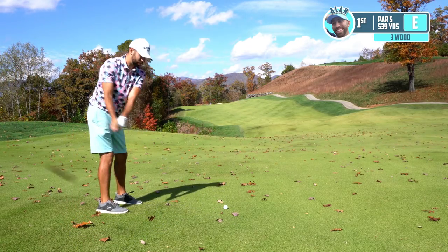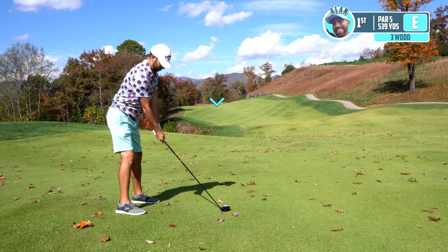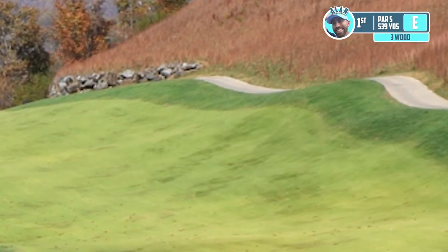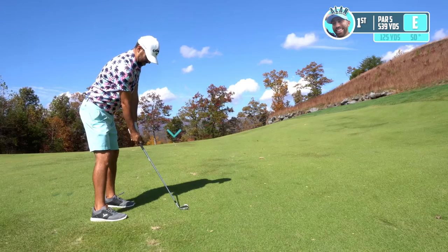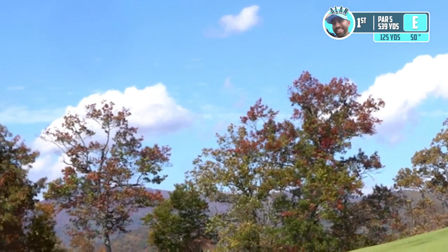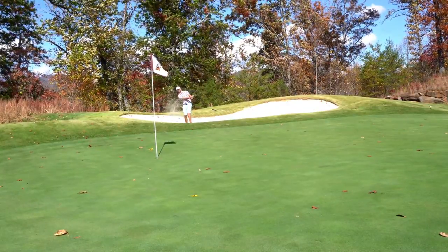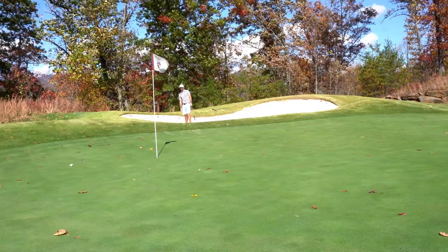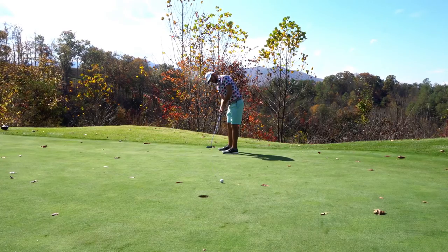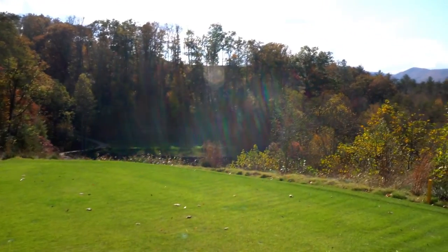Three wood to start — got still a long way to get there, so we're probably not going to be able to reach it in two. If we do, that'd be a miracle. Call it a layup. Not sure if that went long or not. Getting used to the conditions, the wind and all that.